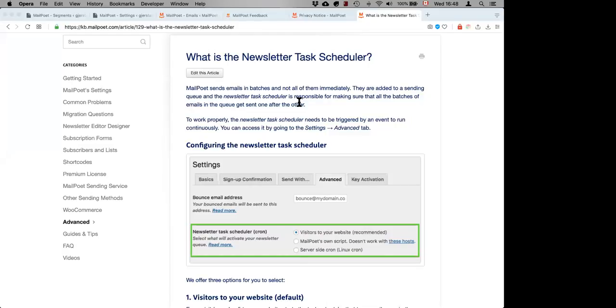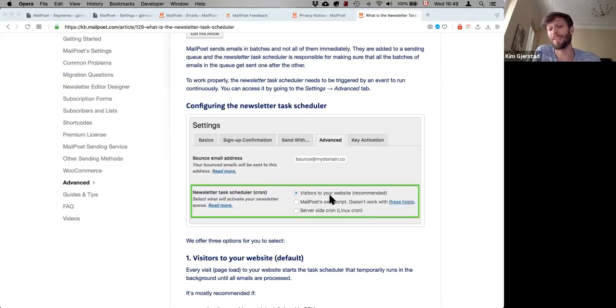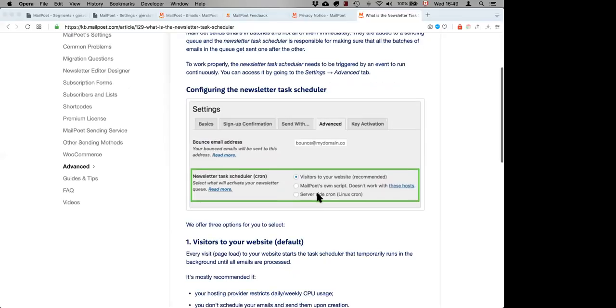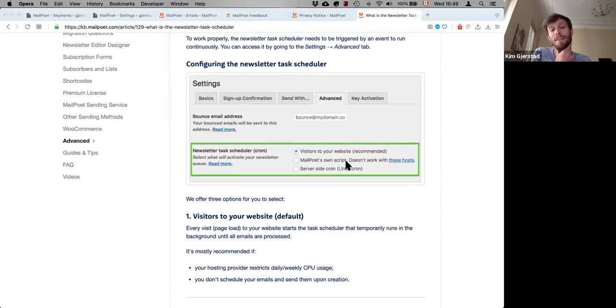Is there a minimum visitor count on a site for MailPoet to be triggered if using cron? If you're doing the 'visitors to your website' method, you need at least one visitor to come to your website to trigger the task. We usually recommend users set up MailPoet's own script instead — that's the option where MailPoet constantly calls itself in the background, ensuring your emails are always sent on time. You don't need visitors to your website or to have your admin open. This works for almost all hosts except SiteGround.